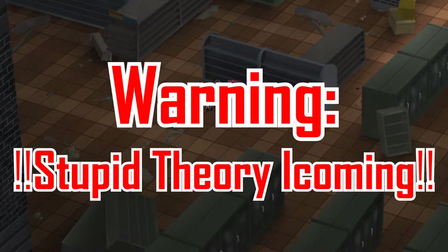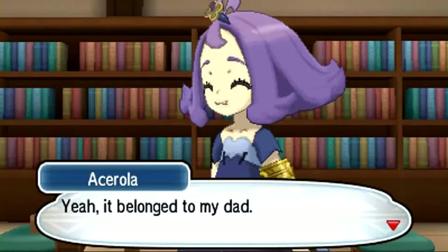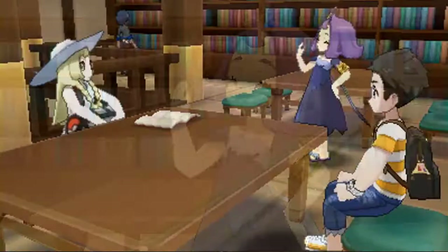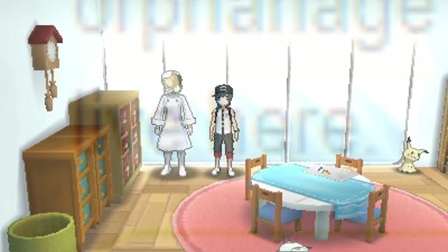Be ready for what I'm going to say — and this is just speculation, almost like a theory. Technically, Acerola is an orphan. There are instances in the game that show her father may be dead. For example, this line: 'Yeah, it belonged to my dad' — meaning it's not his anymore. Another indicator is: 'I had to have all my dad's books moved here so they didn't get ruined by the Pokémon.' Why didn't her dad do this himself? This also explains why Acerola hangs around the orphanage a lot, and why there's a Mimikyu in her room.